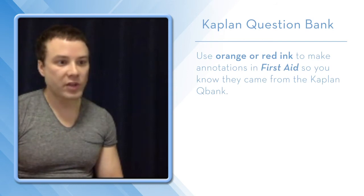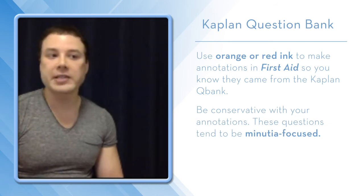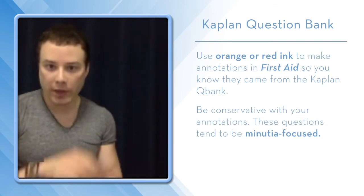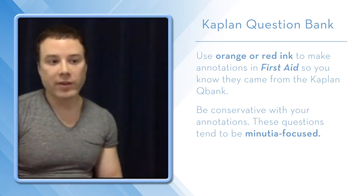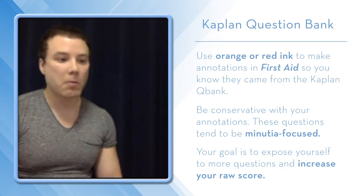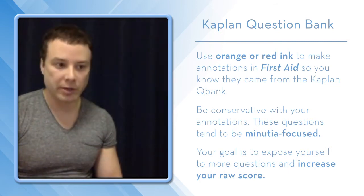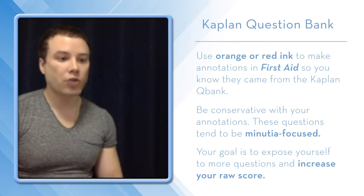Be hyper-conservative going through Kaplan — it's minutiae focused. You might get a question on the embryology of the optic disc and feel like you have to know everything, spending 45 minutes on some physiology question. Kaplan Qbank is really about seeing more questions, just getting your question load higher, not getting bogged down in all of the minutiae, and increasing your raw score.